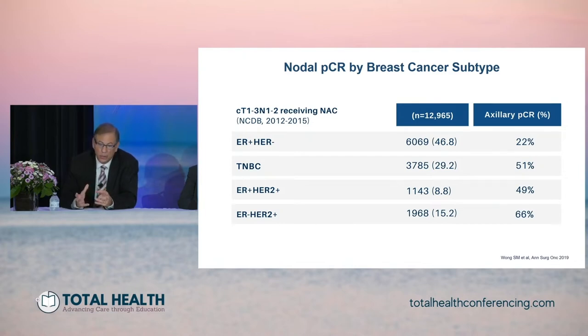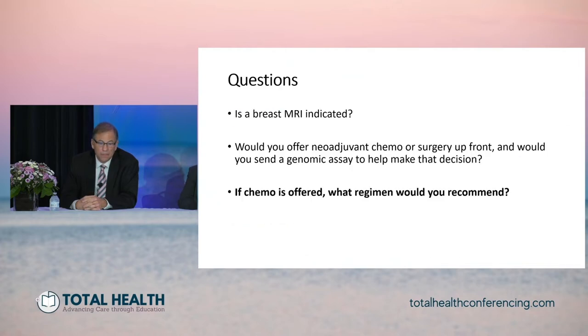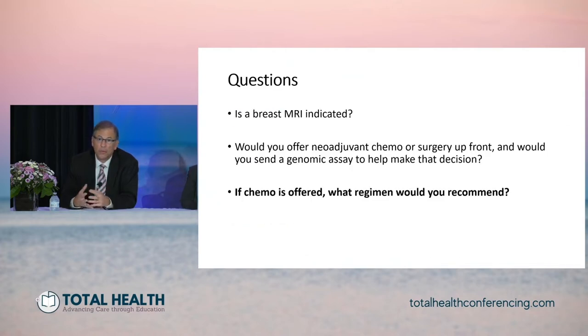On the other side of the argument, at least 22% of ER+/HER2- patients could potentially sterilize their lymph nodes and potentially be spared from an axillary dissection. Should we offer neoadjuvant chemotherapy to this patient? I think it's reasonable to consider it. There is no need for genomic profiling at this point, since we know she probably will need chemotherapy based on the RxPONDER trial — she's a premenopausal patient with node-positive disease. If we wanted to downstage her to perform a more cosmetic lumpectomy and downstage her axilla, potentially saving her an axillary dissection, neoadjuvant chemotherapy is indicated.